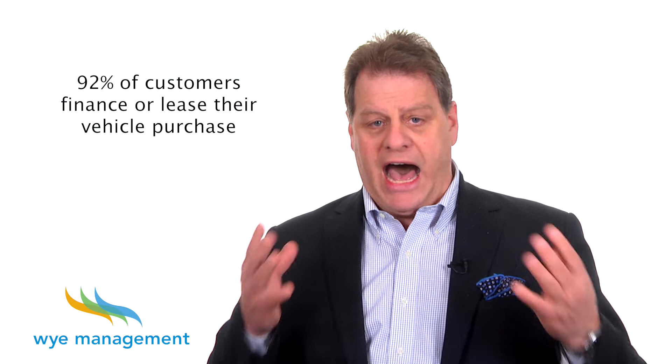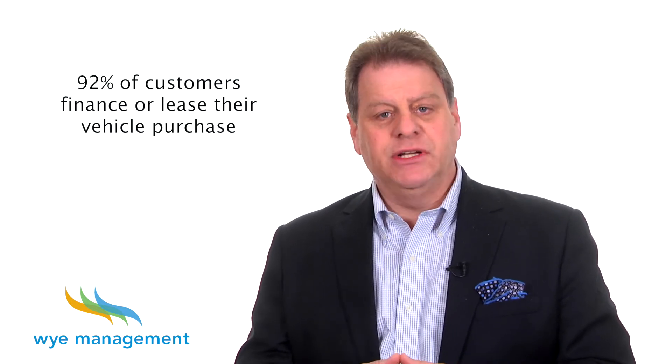With high personal debt loads, negative equity, and other factors, even customers with excellent credit can often be a little nervous or unsure about the prospect of an easy finance or lease approval. And because most dealerships don't offer the service, it also becomes a competitive edge. An express finance or lease pre-approval service appeals to three groups of customers.